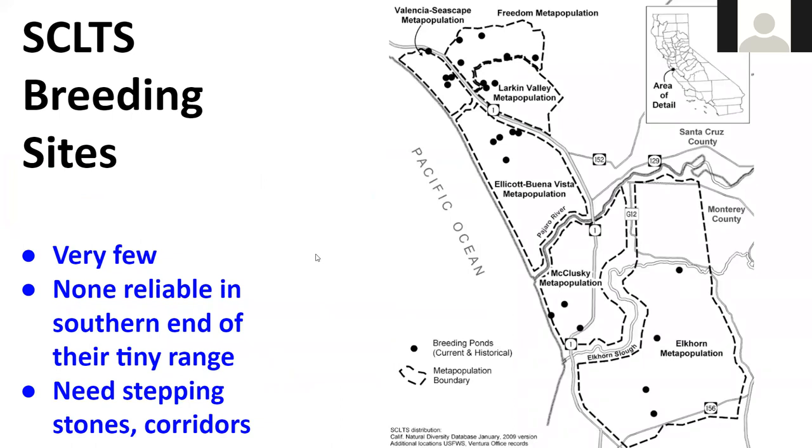This is a map of Santa Cruz long-toed salamander breeding sites — a very small area running from Elkhorn Slough up to the Aptos area south of Santa Cruz. In the southern part of the range in Monterey County there are very few breeding sites and they're spaced pretty far apart.